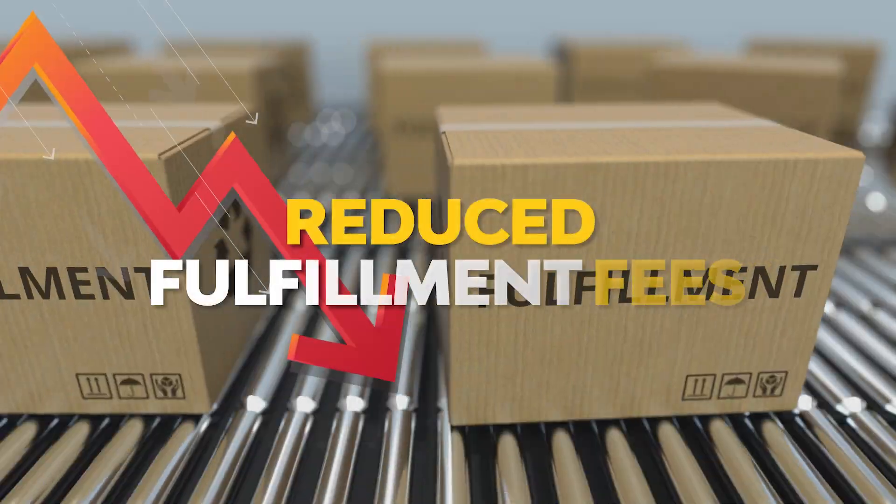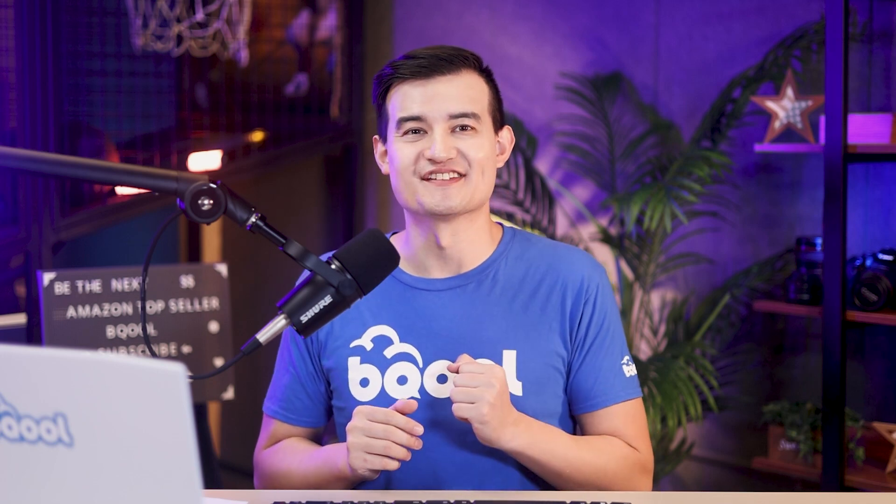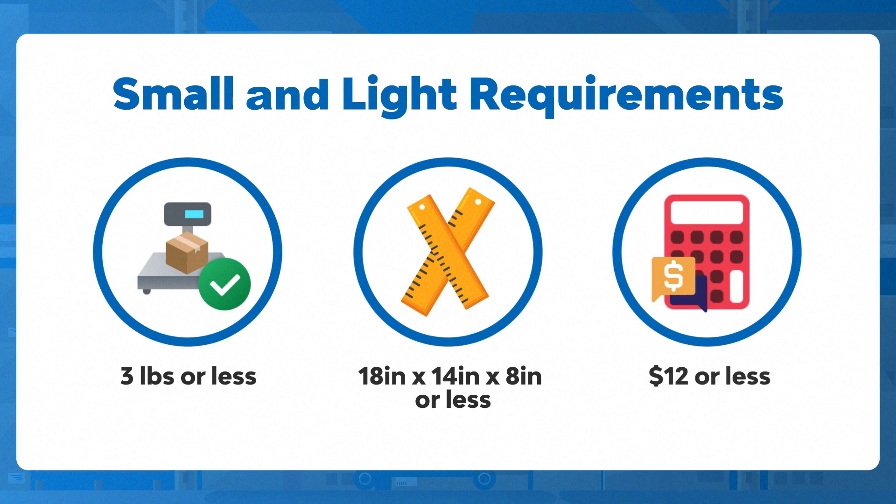Why is this program so attractive for Amazon sellers? The Small and Light program has reduced fulfillment fees, which allows Amazon sellers to have higher margins. Buyers can still enjoy Prime shipping for their purchases. People interested in selling in this program need to follow special guidelines for weight, which cannot exceed three pounds, and size within 18 x 14 x 8 inches or less.